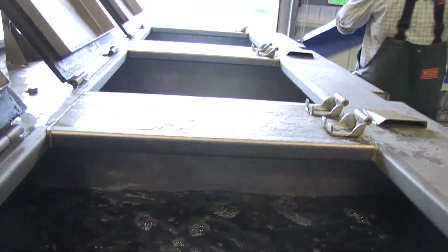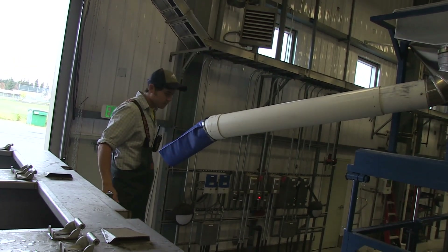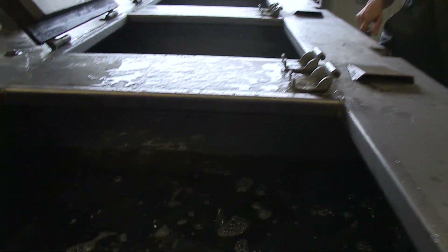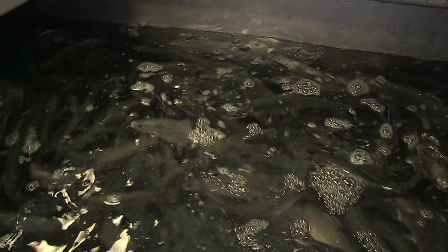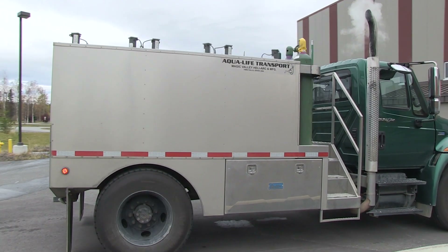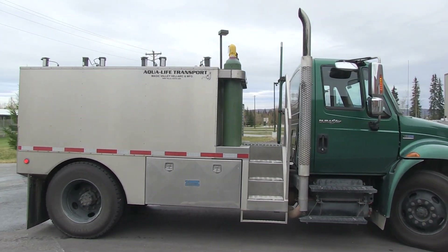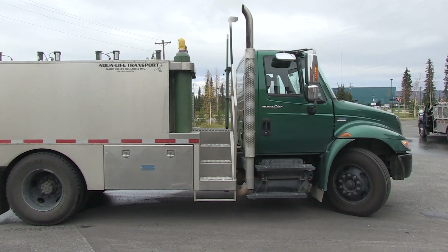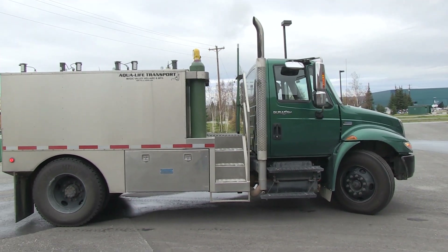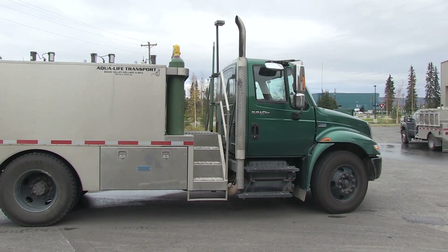On the fish transport tanks on the truck, oxygen is continually introduced into the water. Additionally, there are aerators that pull up and spray the water to release carbon dioxide, which flows out of the tanks. The trucks are driven to stock lakes throughout the interior. Sometimes we meet up with staff to transport fish to lakes either by ATV when necessary, or even by planes and helicopters for those remote lakes in the area.